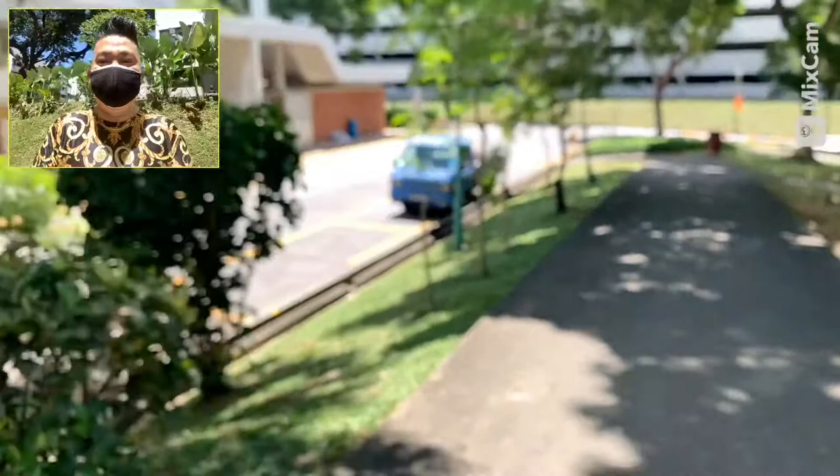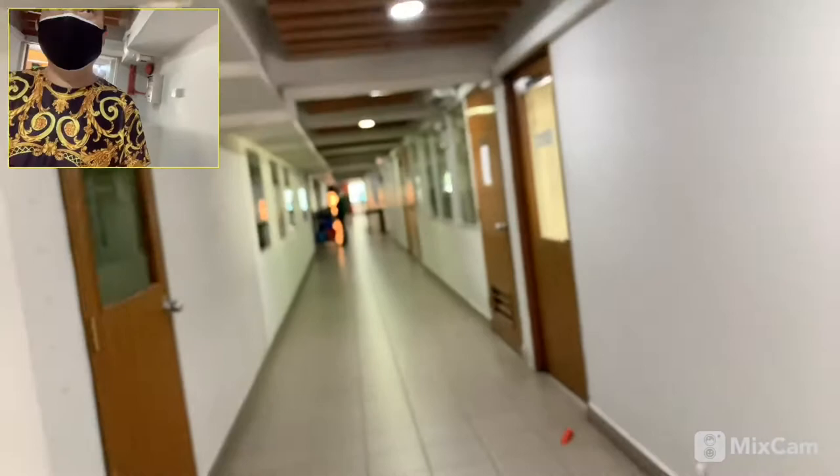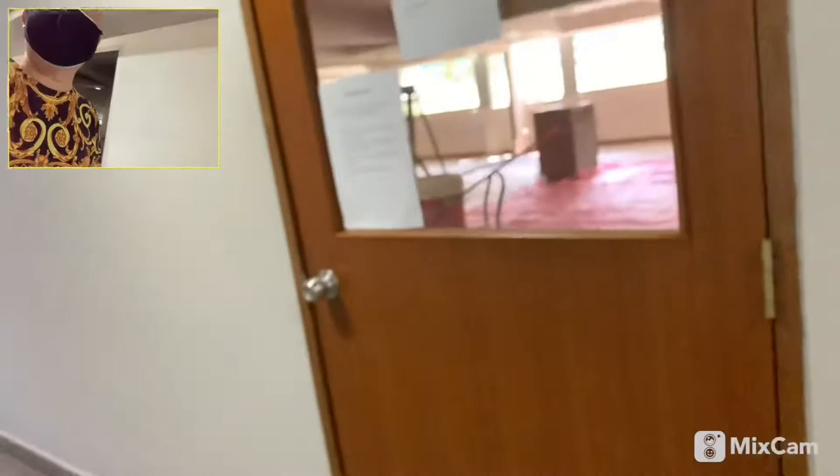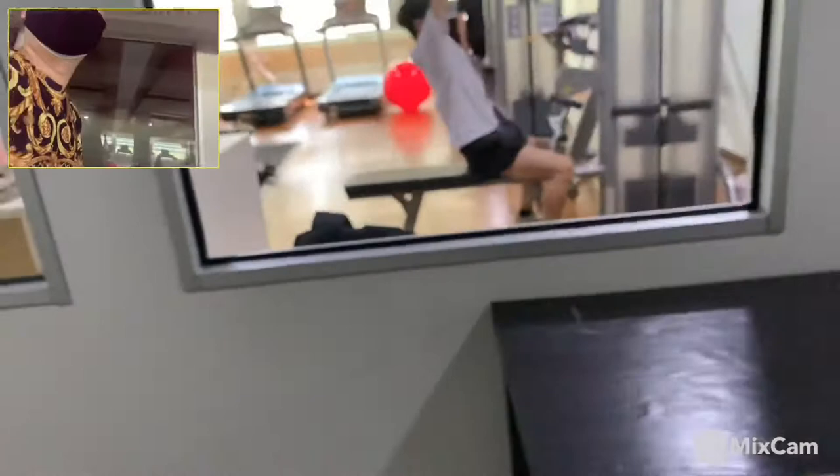Every day you can hear birds chirping. This is the whole stretch here — it consists of reading rooms and function rooms. This is the reading room, followed by table tennis rooms, and this is the aerobic room. This is the gym, followed by the cafeteria.